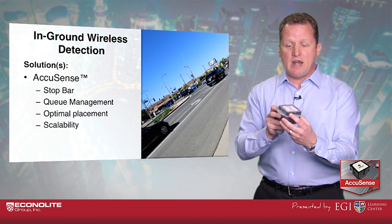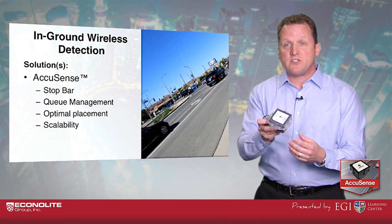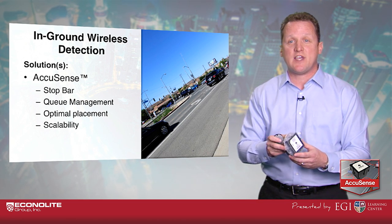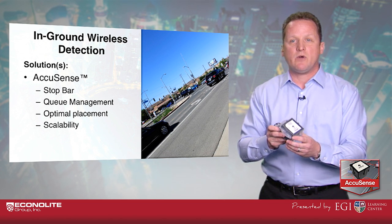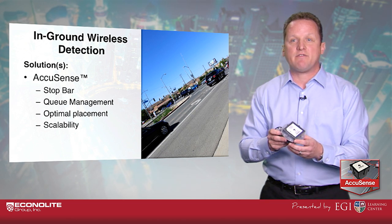The benefit here is specific, spot-on placement of where exactly you need your detection to be. The wireless nature lent itself to the success of this particular project in Santa Clarita by being able to jump over the train tracks and over moving trains while still providing accurate detection of the left turn queue.